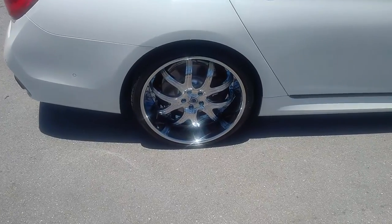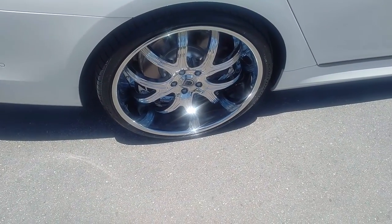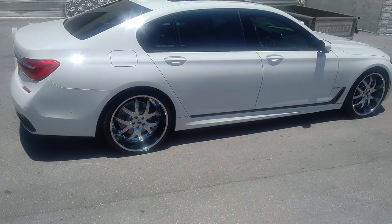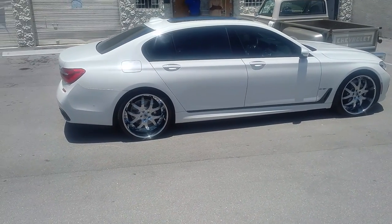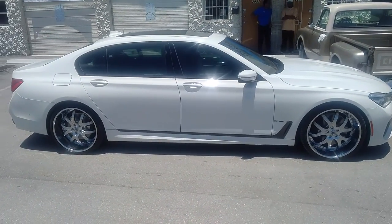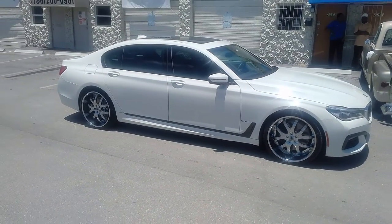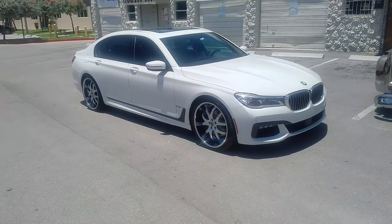This is the 22x10.5 in the back, with the 8-inch lip in the back with the AF144s. This is the ELT version, so it is a special edition rim. Pretty expensive, but it definitely gave this car a great look and an upgrade. You can find these online at DubsandTires.com or call us at 877-544-8473. This is your boy KB from Dubs and Tires TV, signing off.